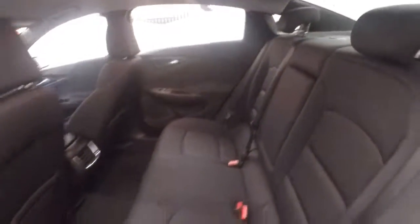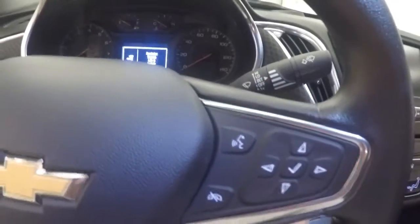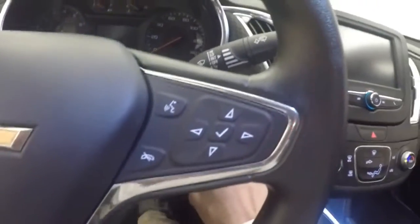The interior is in great shape with plenty of room for your passengers. Up front, all your controls are on the door — power seat, cruise control, Bluetooth stereo, vehicle information, and menu controls on the steering wheel.